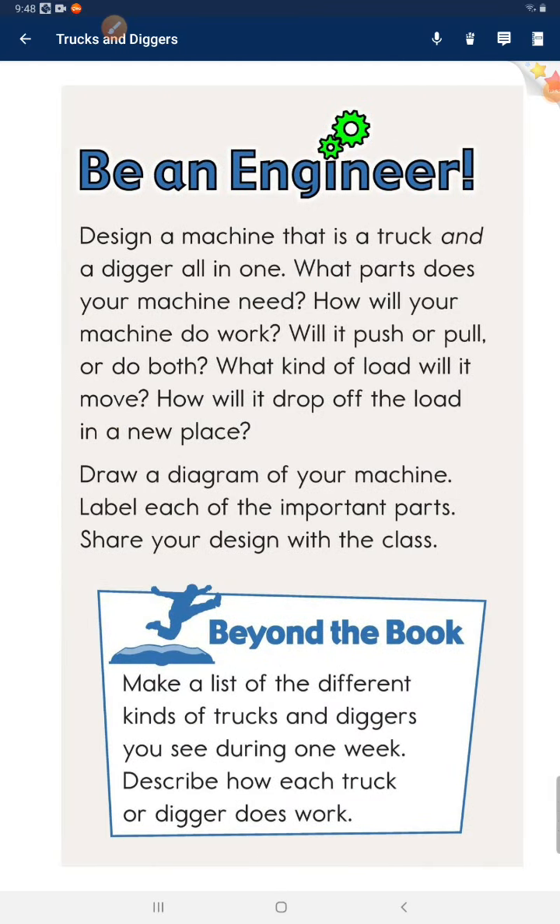Be an engineer. Design a machine that is a truck and a digger all in one. What parts does your machine need? How will your machine do work? Will it push or pull, or do both? What kind of load will it move? How will it drop off the load in a new place? Draw a diagram of your machine, label each of the important parts, and share your design with the class.